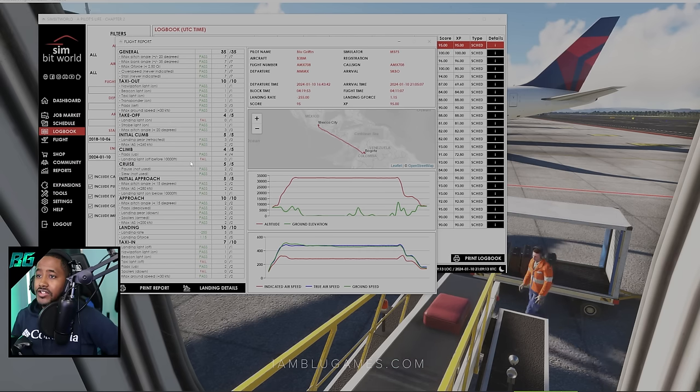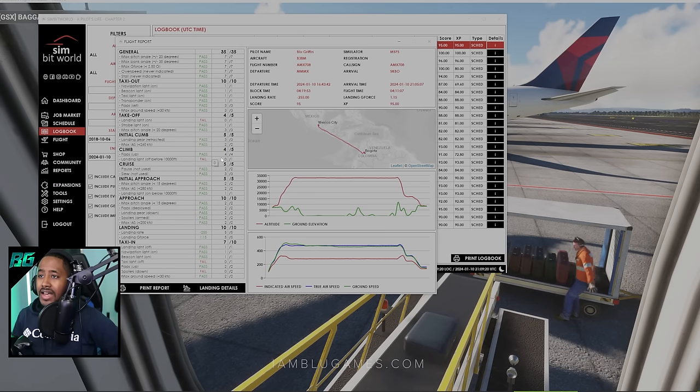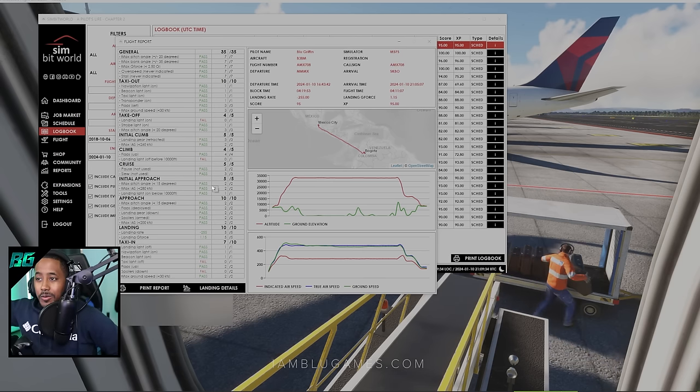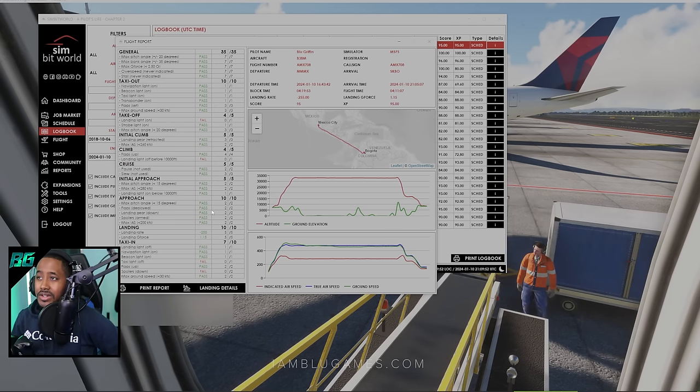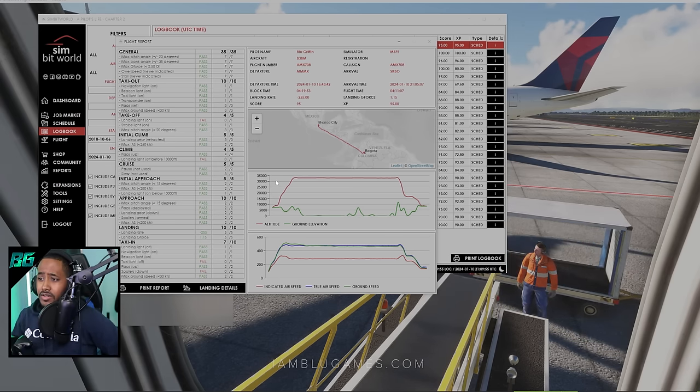It looks like we failed to turn our landing lights off before 10,000 feet during the climb, and I remember forgetting that on takeoff too. Those are two easy things I could have fixed. We were so caught up by the maintenance issue that I just wasn't completely on it this flight. During taxi-in there's also a ding for not turning taxi lights on or off, as well as our spoilers — I didn't realize they were still up. But we still ended up with a 95 score. The flight report is very detailed: you can see exactly how we did, where we flew, and our altitudes.